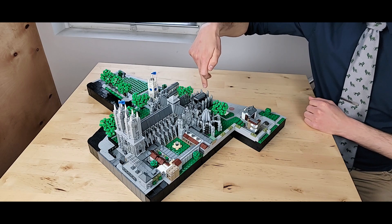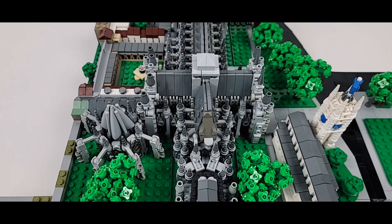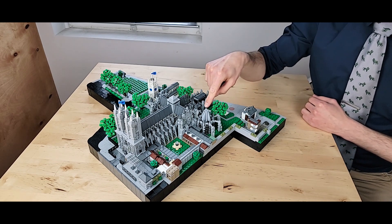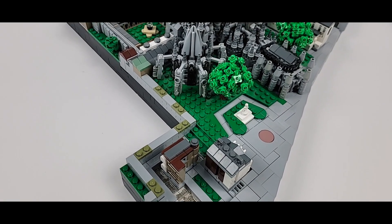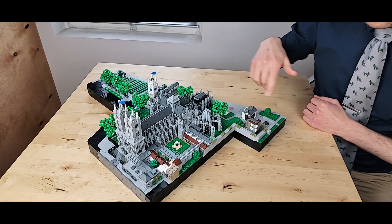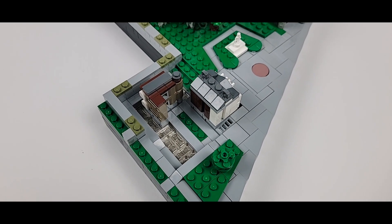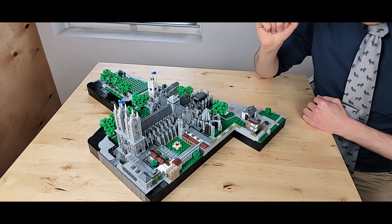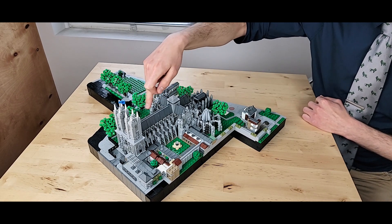On Westminster Abbey specifically, you have the Henry VII Chapel, which was a later addition. And since this is an abbey, you also have all the buildings used for the monastery, including the chapter house, living quarters, and cloisters — a garden area that is open to the public. Another notable building on the complex is the Jewel Tower, one of the only surviving aspects of the Palace of Westminster, also known as the Houses of Parliament, and it was actually designed by Henry Yavelle, who also designed primarily the nave of Westminster Abbey.